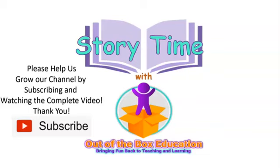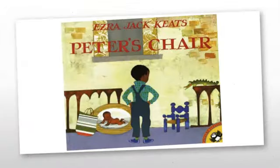It's story time with Out of the Box Education. Peter's Chair by Ezra Jack Keats.